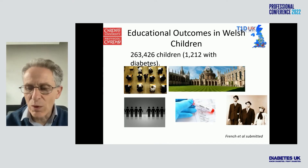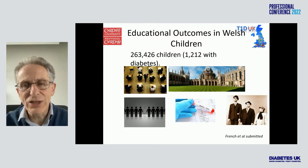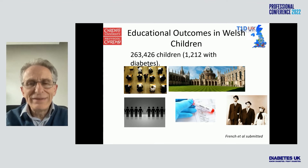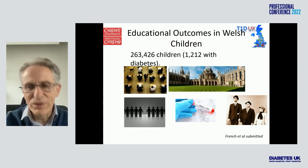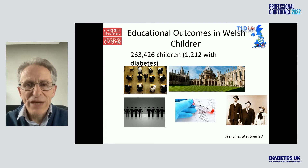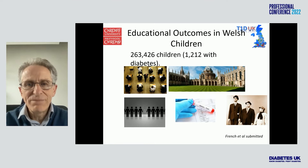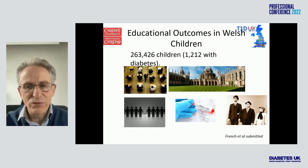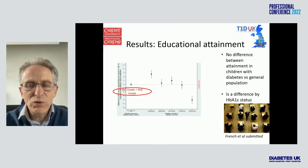One more piece of data led by Rob French in our group, looking at educational outcomes in Welsh children with type 1 diabetes. He linked health data with educational data — an enormous challenge — and was able to look at GCSE results at age 16 in 263,000 children in Wales without type 1 diabetes and 1,200 with diabetes, covering almost the whole population. The results were quite remarkable.